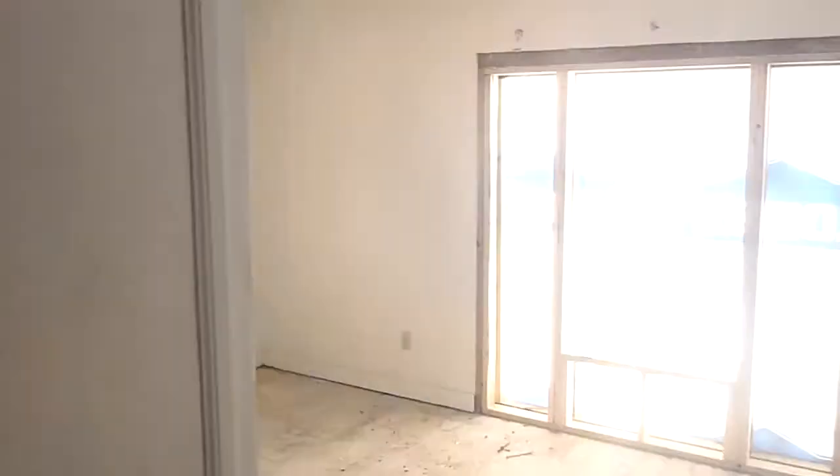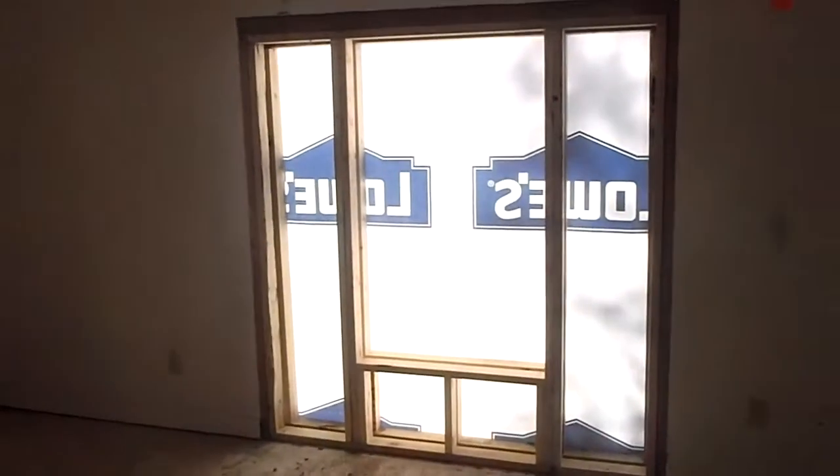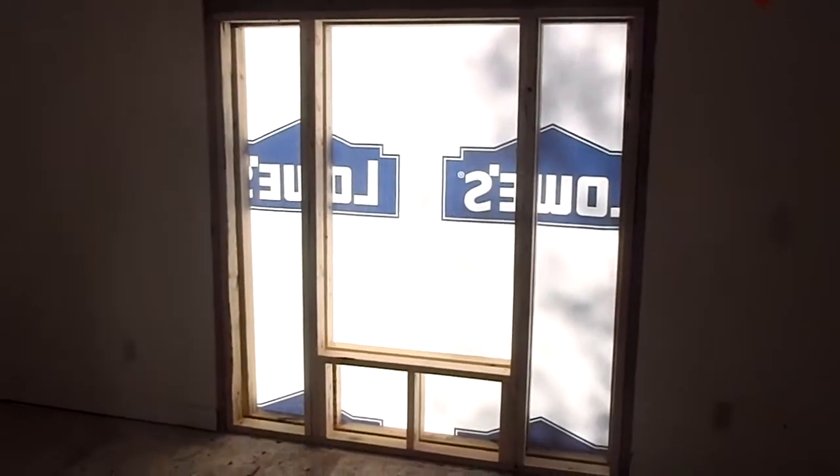The framing is up. You're looking at the back of our closet, and we'll be adding a new window moving into the other bedroom. We've framed in the side sliding glass door for a window as well.